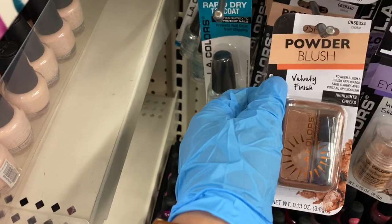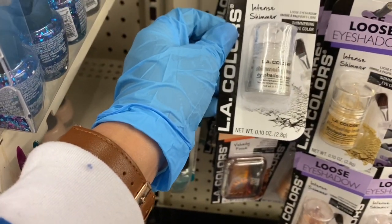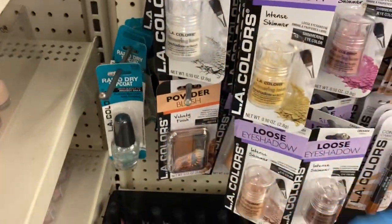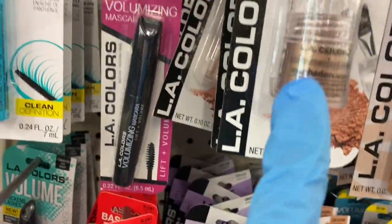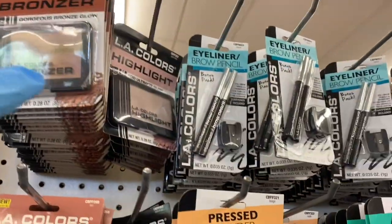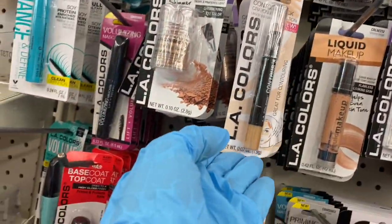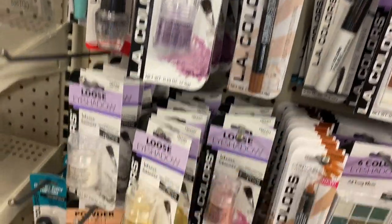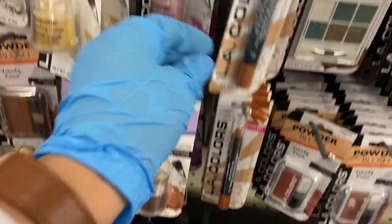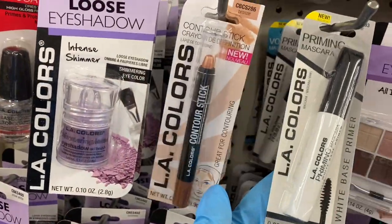You have your powder blush here — I think these are all the same color, which is a bronze. Then you have this intense shimmer loose eyeshadow — look at this purple, so pretty! Then you have the contour, the bronzer, and a highlighter, plus this contour stick right here.